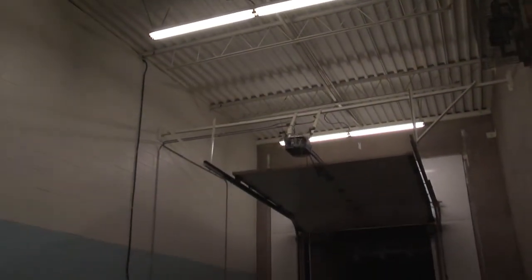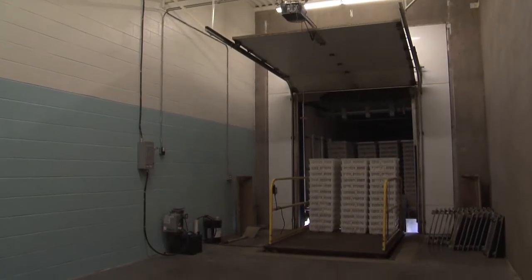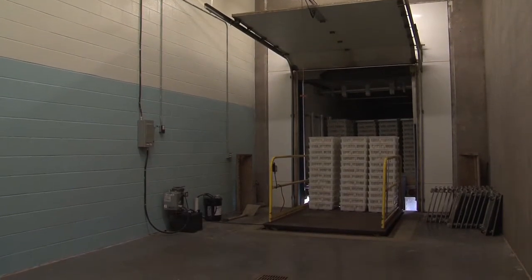Especially with the Small Business Lighting Solutions program with Efficiency Nova Scotia — it's a great program. They come in, do the assessment, and if you're approved, quite often they'll cover 80% of the cost. Your payback on a complete lighting retooling could be less than a year.